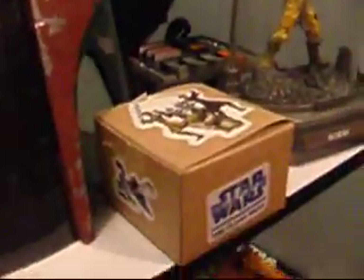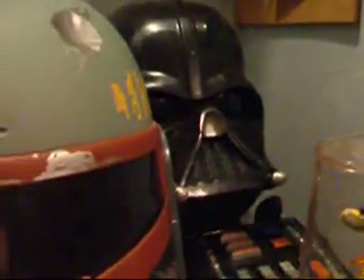Over here I got Micro Machines, Anakin Starfighter, a Boba Fett helmet, and Bossk — a UPC code holder, I'm gonna call it — a free Melloway Boba Fett certificate, an electronic Darth Vader head, and over here I got some vintage stickers: vintage Chewbacca, Darth Vader, and Leia.